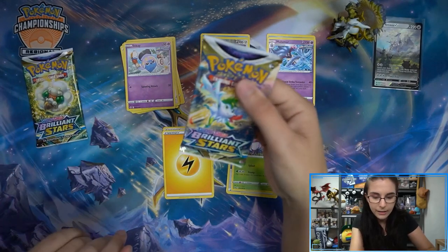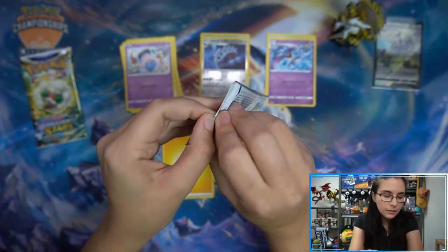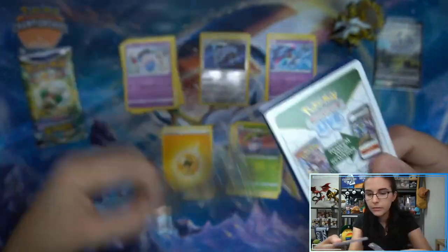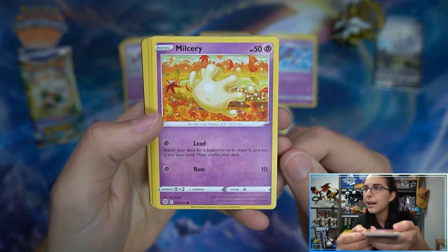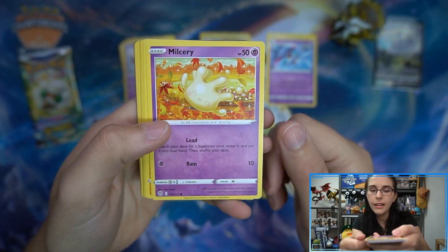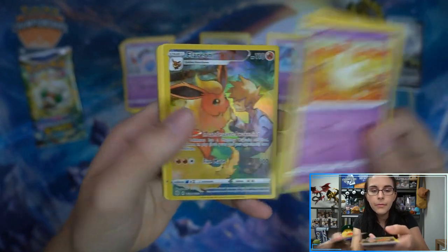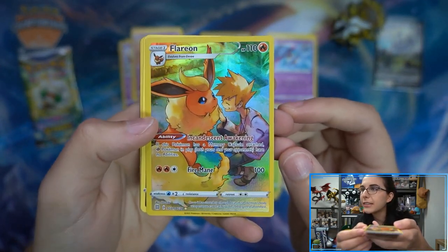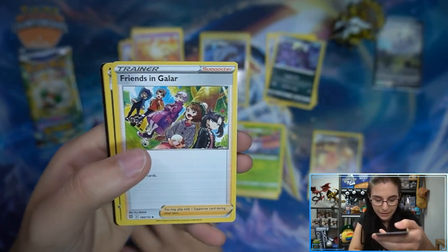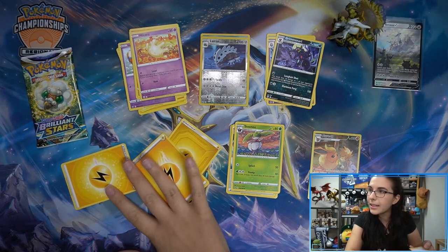There's the code for the Chilling Reign. Moving into Brilliant Stars pack - we don't have any Arceus packs out of the Arceus box. We do have the Shaymin and Whimsicott pack. Whimsicott is such a cutie. Milcery is also cute - the cream Pokemon. Nosepass. We do have Flareon and Gary here from the Trainer Gallery! Nice. I'm happy with that. Grimmsnarl too.